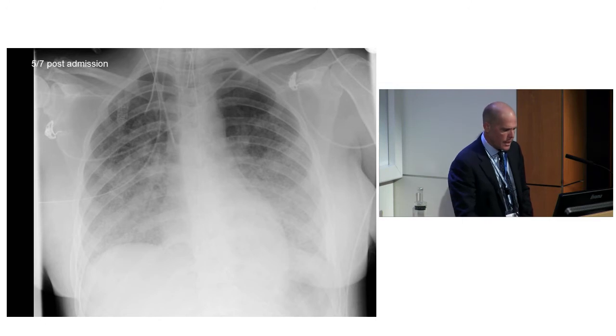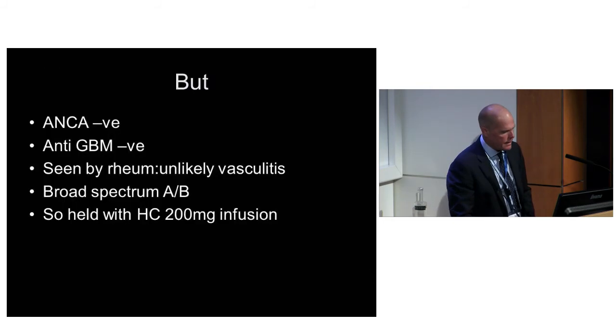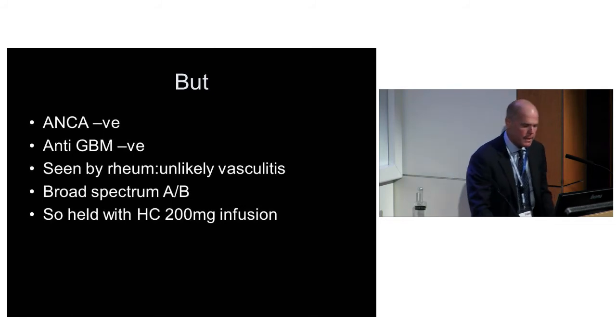Things are improving five days post-admission. Then all the results come back and the ANCAs are negative and the anti-GBMs are negative. You can't really have an ANCA-associated DAH with a negative ANCA - you can, but it's really unusual. And you can't really have Goodpasture's without a positive anti-GBM.